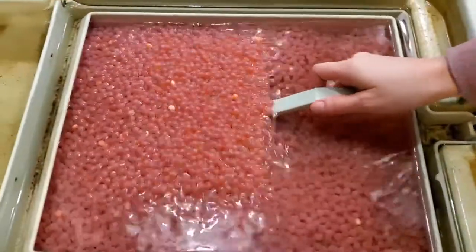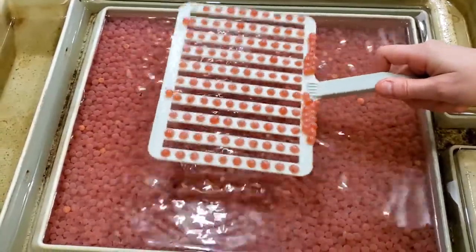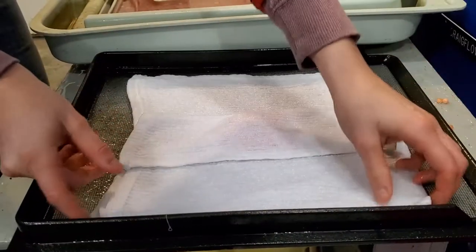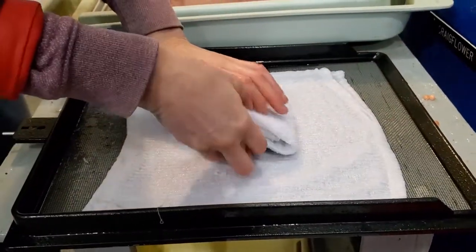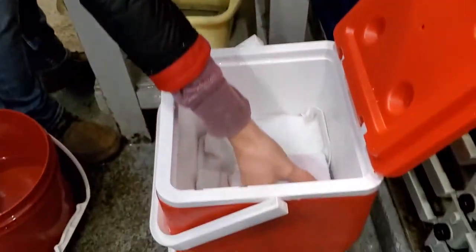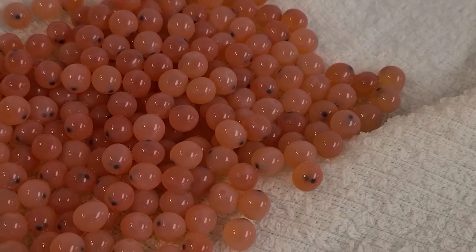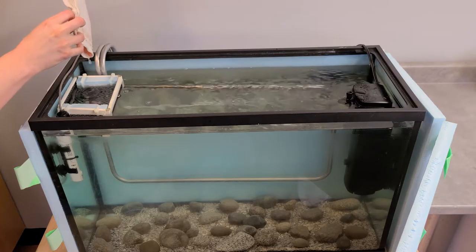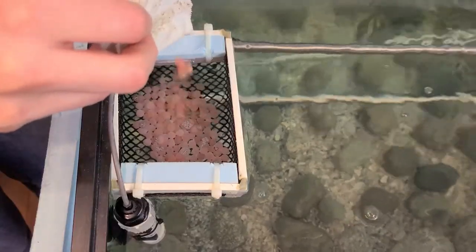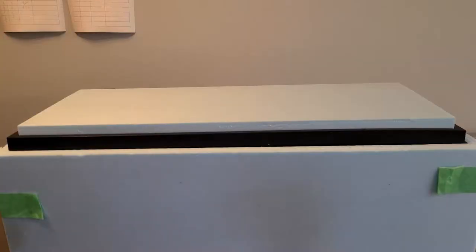In our last video, we watched salmon eggs being counted and bundled up at the hatchery and then transported to our classroom aquarium. We placed the eggs into a floating egg basket so we could observe them. The eggs have been in the aquarium for about 25 days and they're getting ready to hatch.